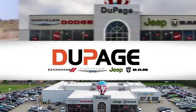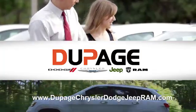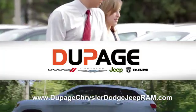Whether you're shopping for a new Chrysler, Jeep, Dodge, Ram, or quality-used vehicle in the Glendale Heights area, our sales staff will work with you to find the perfect option, hassle-free.